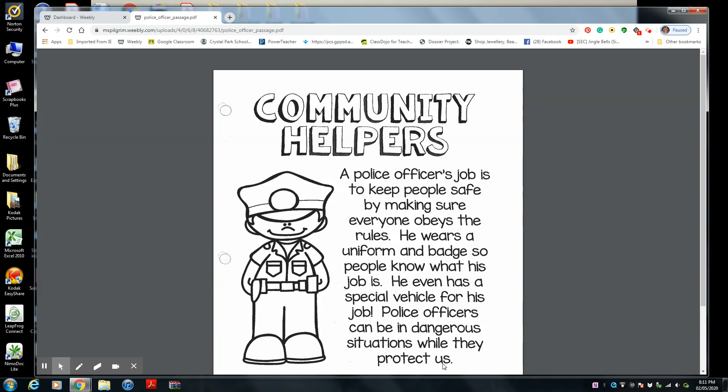I have a question for you. If you were a police officer, how would you help people? What would you do? Can you tell me one thing that you would do as a police officer to help keep everyone safe? Think about that. Tell your mom or dad the answer and they will write it on the whiteboard and you will copy it in your book for Ms. Pilgrim, so I can see if you're going to protect Ms. Pilgrim if you become a police officer and how you're going to do it.